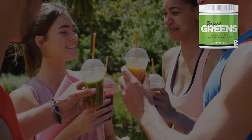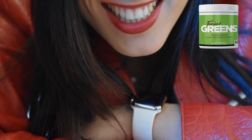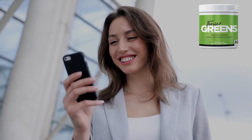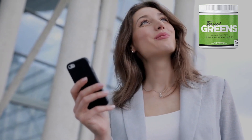All you need to do is sip on one smoothie each day, and you're giving your body the gift of health. Crafted proudly in the USA, using only top-notch grade A ingredients in a registered GMP facility, Tonic Greens boasts supreme quality.